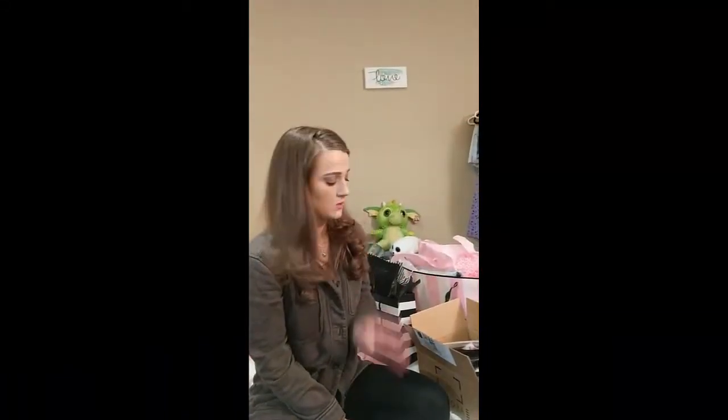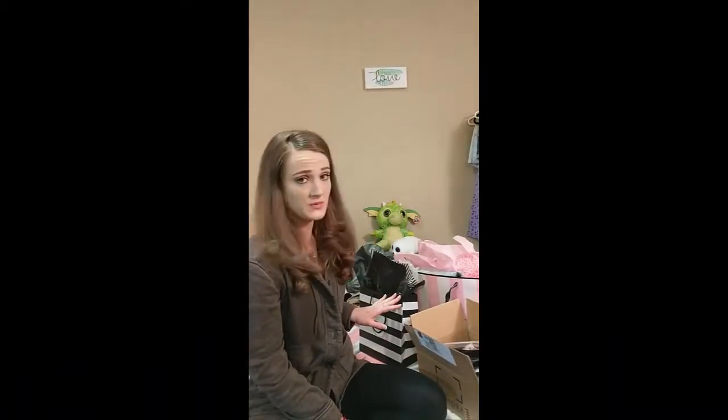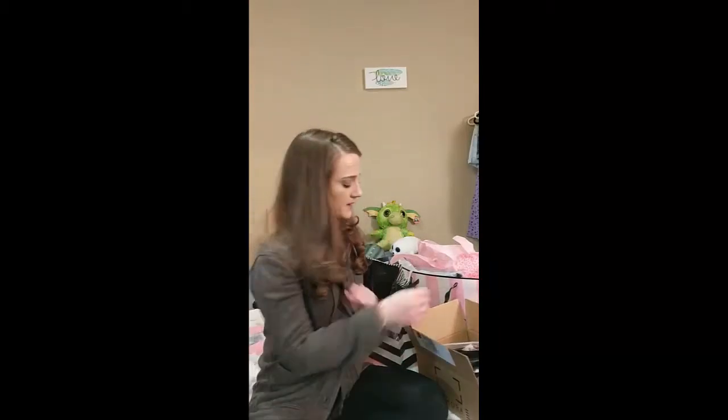Hi, and welcome to my 8th video. I have a box from Sephora that came in the mail, a bag from Sephora, and a bag from Victoria's Secret. So let's get right into it, starting with the box.